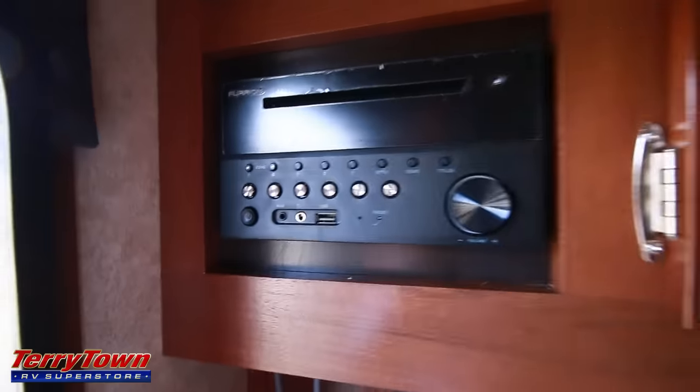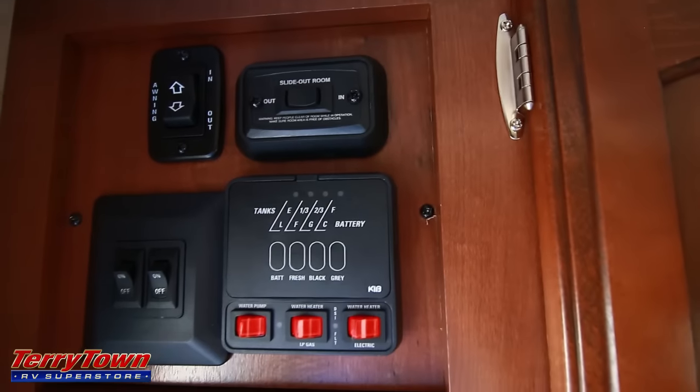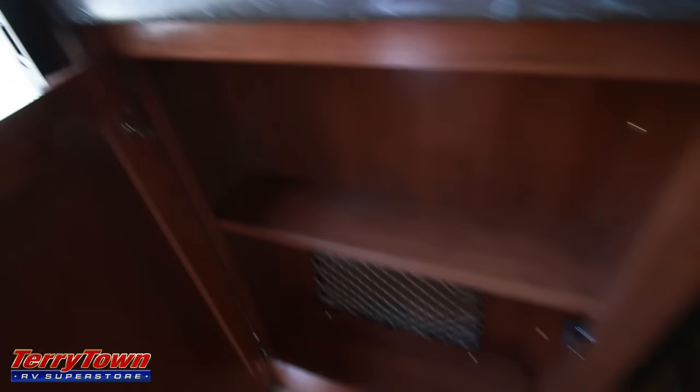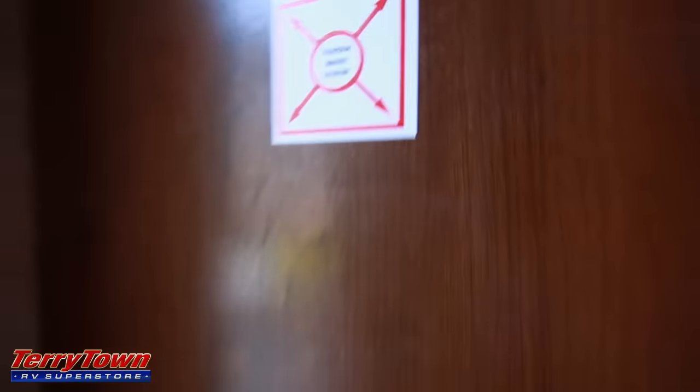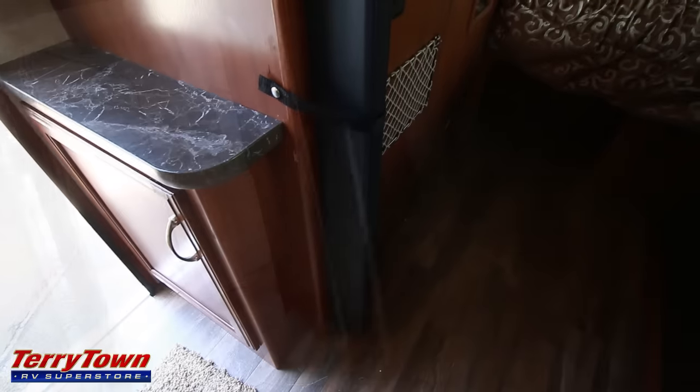As you walk in the door to the left, you can see the multimedia player with USB and auxiliary inputs. It allows you to control the outdoor and indoor speakers. The light switches, water pump, water heater, awning in and out, and slide room in and out are all here. There's some storage here and below as well. This is where you would put your television — it tells you where you can mount it — and there are some accessories and plug-ins.